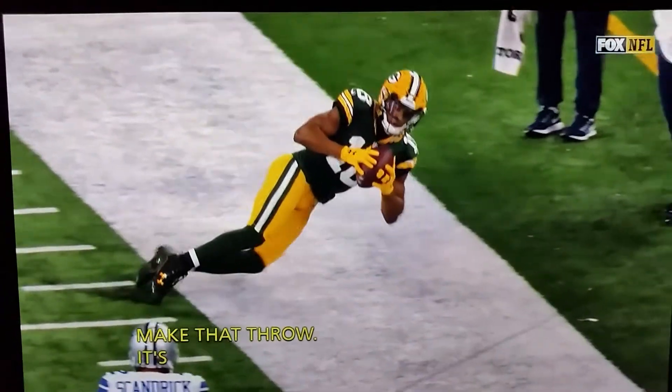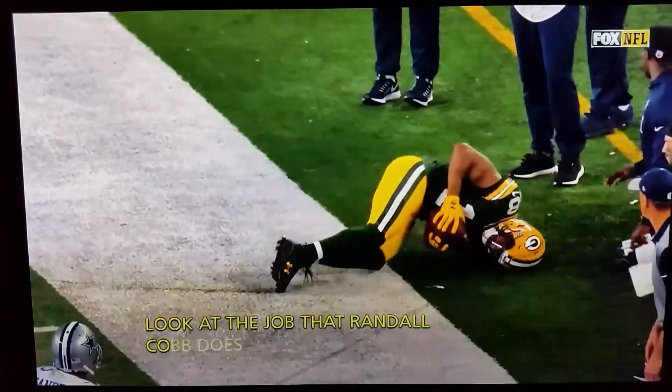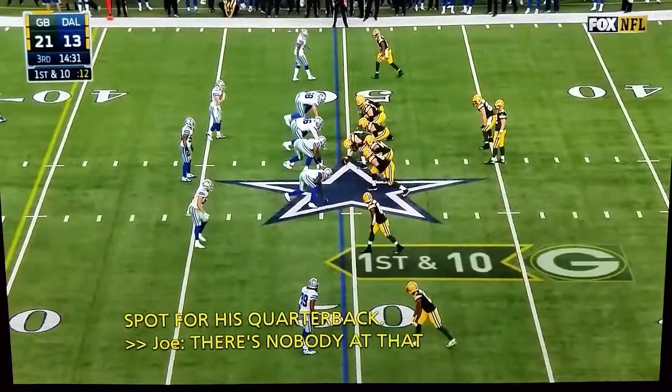Look at the job that Randall Cobb does going down that sideline and putting an open spot for his quarterback. There's nobody better than Jordy Nelson who's a sideline master on plays like that. Randall Cobb.